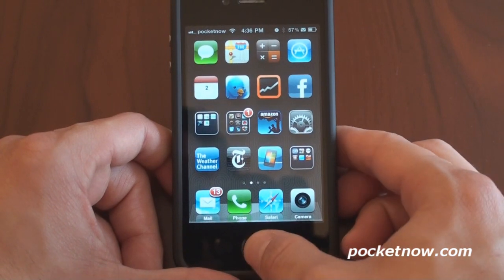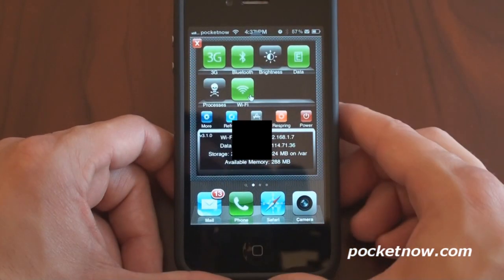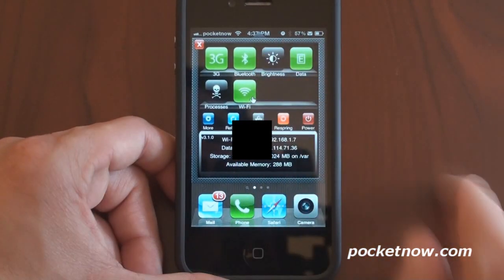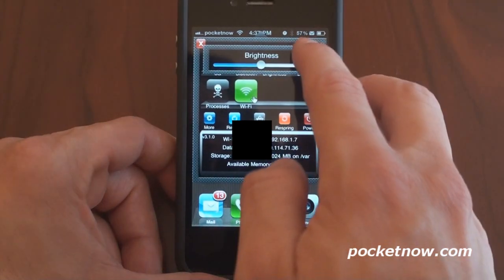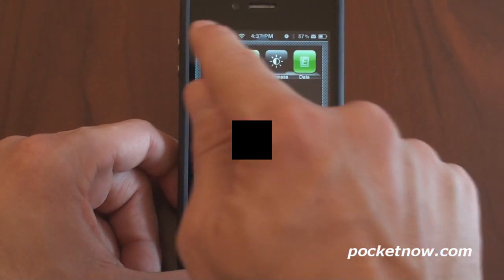Something else I've done: with a tap and hold of the center button, I get a quick launch area at the top where I can instantly toggle Wi-Fi, Bluetooth, and cellular data on and off. I can also get to the brightness control with a single touch, without having to dig into the settings menu.